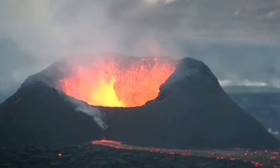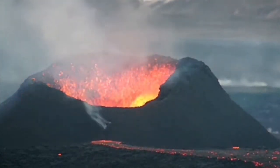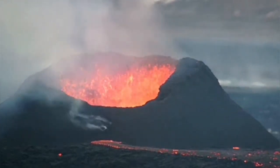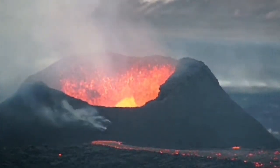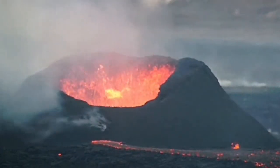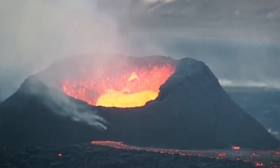Inside it the lava is boiling, and it has formed a pool of lava and is actually erupting, leading the lava through a leakage to a lava tube from underneath the rim — the newly built one — and is leading from there.